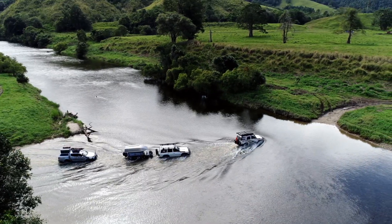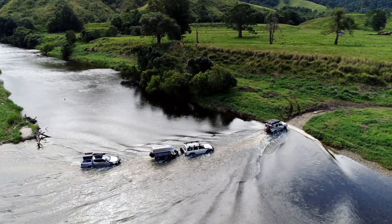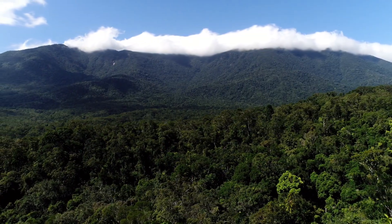Here we go — the legendary CREB track. This is my third time up to Cape York and, believe it or not, this is the first time it's been open. To say I'm a little bit excited is a massive understatement. I can't wait for this one.